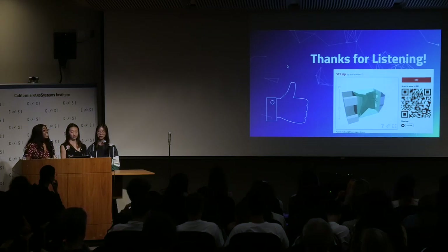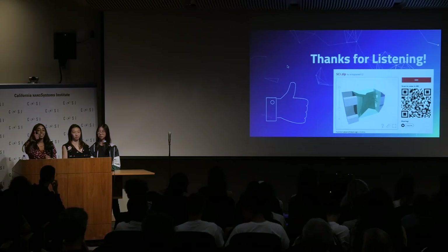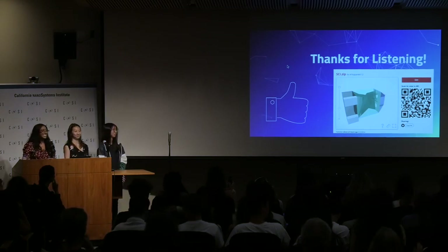Thank you for listening. Here is an AR model that you can scan with your phone so you can see it in real life and move it around — that could be cool if you want to do that. Thank you.